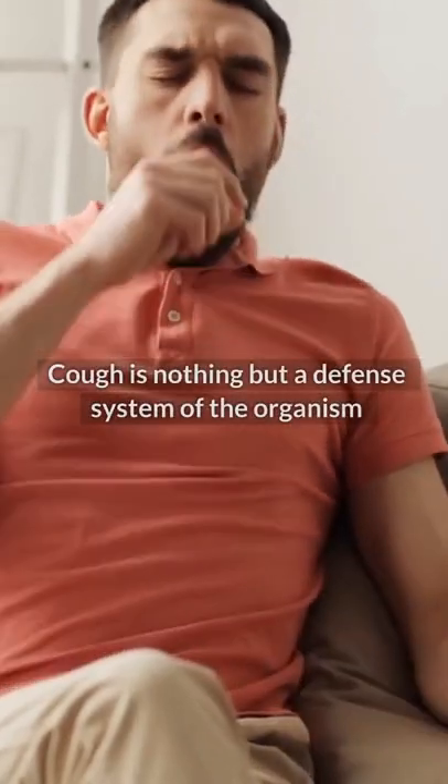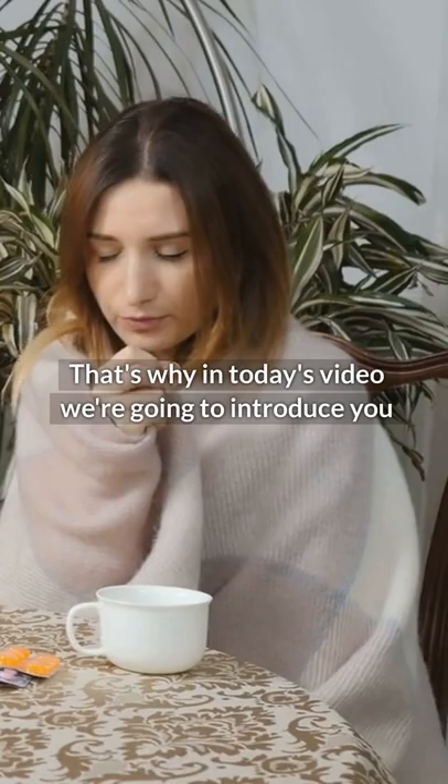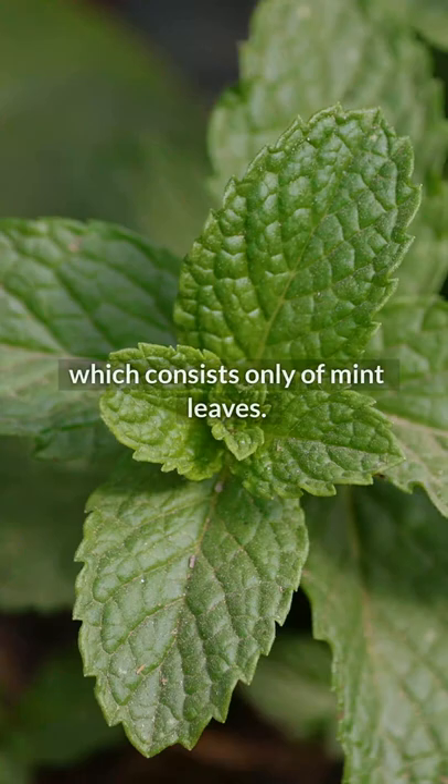Cough is nothing but a defense system of the organism that normally aims to eliminate or expel any foreign body in the upper or lower respiratory tract. That's why in today's video, we're going to introduce you to a simple and effective recipe for cough, which consists only of mint leaves.